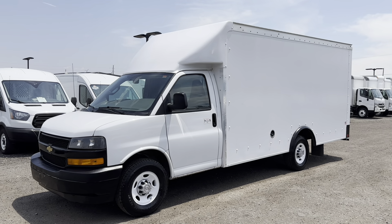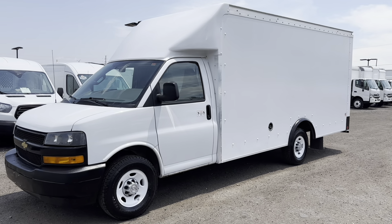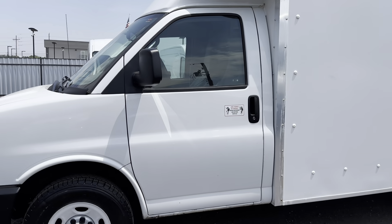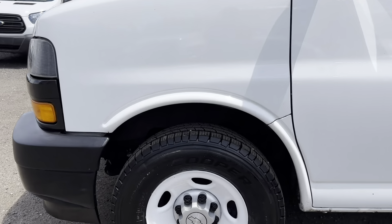Today we've got a 2020 Chevy Express 3500. A little bit of a unique box on here — this is a 15-foot box. Some really nice tires on the front here.